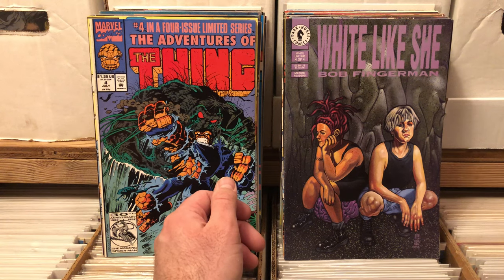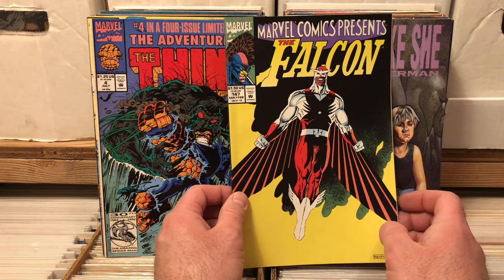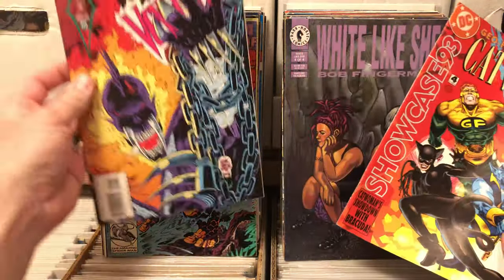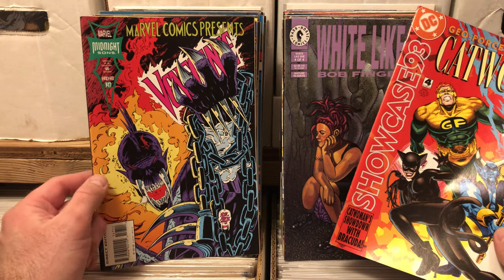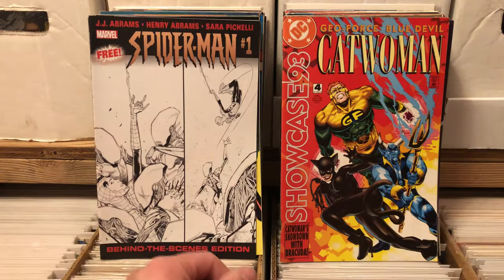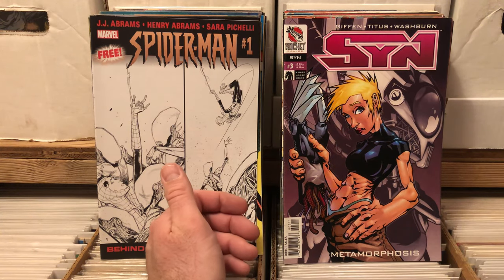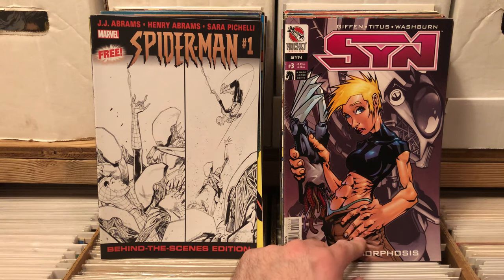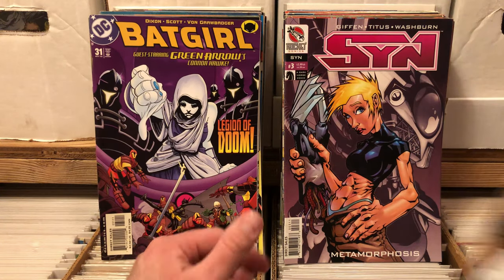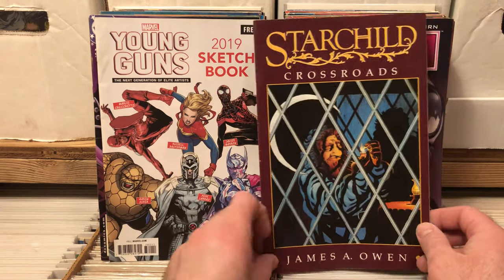White Like She by Bob Fingerman — don't know what that is. Marvel Comics Presents The Falcon, it's Marvel Comics Presents 147, so it's got the flip cover — that's Vengeance, I like this cover better. Showcase 93 Catwoman. Spider-Man number one, something. Sin from Rocket Comics number three — that is Man Hands, Mega Man Hands. Batgirl number 31. Young Guns — it's a free comic, I don't care. Star Child Crossroads — I think I have some of those.